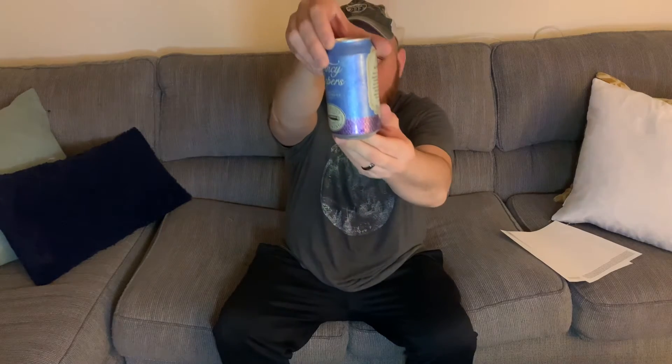Hey guys, welcome to JoJo's Side of Reviews and More. I'm JoJo. Tonight I'm going to be reviewing Fancy Papers.